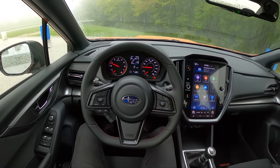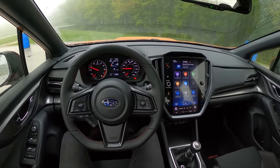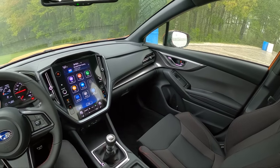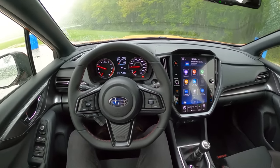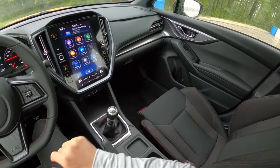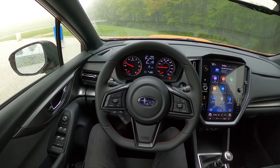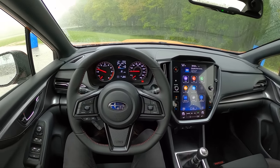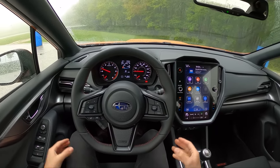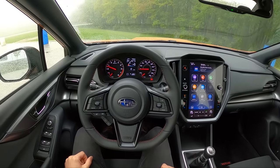Subaru has gotten rid of the STI in its latest generation for now, but honestly I think this WRX with the new updated 2.4-liter turbo is about 90 to 95 percent of what an STI could be. 271 horsepower goes pretty far in this car and the tuning is excellent. Yes, we don't get the trick differentials or the stiffer chassis or the trick suspension, but for most people's use I think this is really good value. An STI would be significantly more expensive and at this point the performance from this WRX is so good that you'd really be getting into diminishing returns.